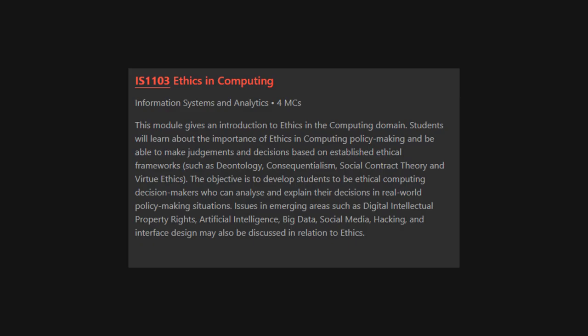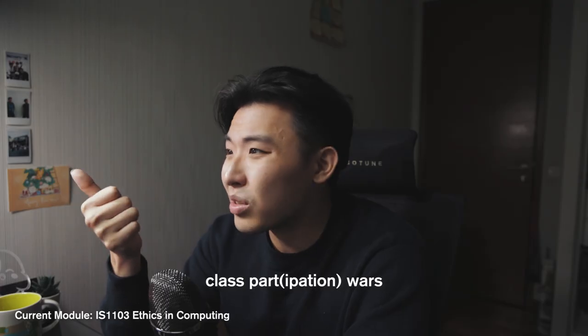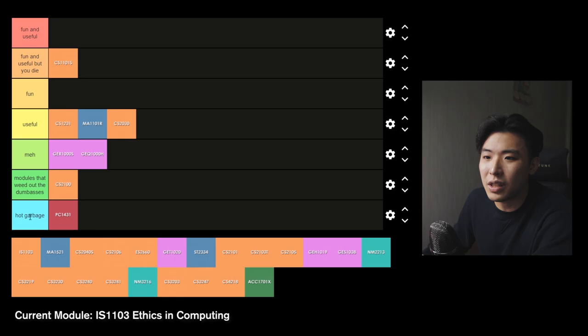IS1103 Ethics in Computing — honestly I don't really remember what I learned in this module. The only thing I remember was that it was a huge pain in the ass. It had some part-tests, essays, and one essay project thing. It was kind of a waste of time. Hot garbage.